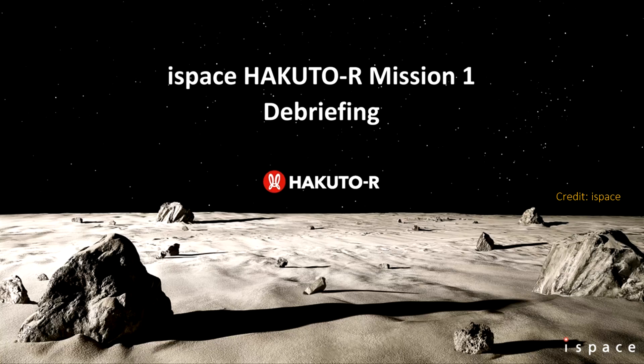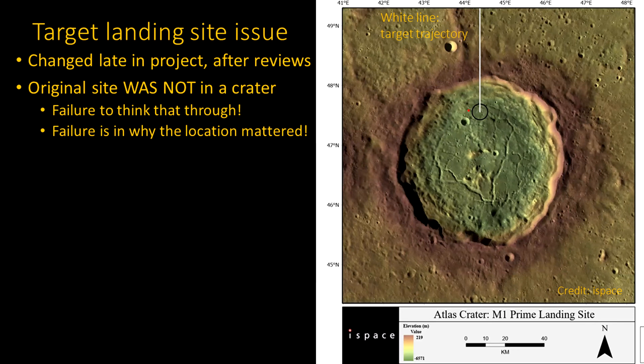They had a written report with a lot of vague language, but they also had a press briefing. Most of the information here comes from that. The biggest issue was the landing site target. They had gone through all kinds of analysis, design, and simulations. But near the end of that design period, they changed it and decided to move the target landing place. The original site was just on the surface somewhere, but this new one was inside a crater — specifically the Atlas crater, shown on the right.